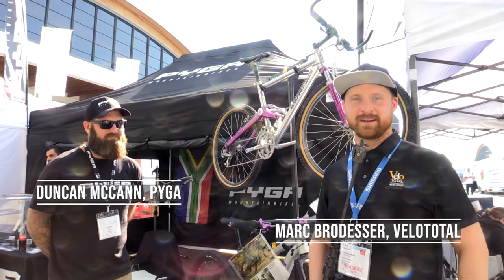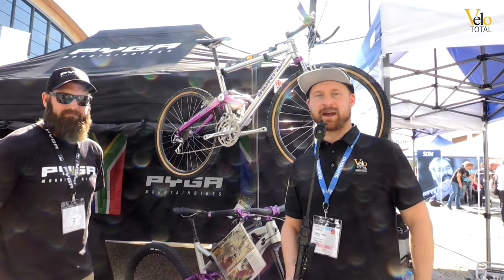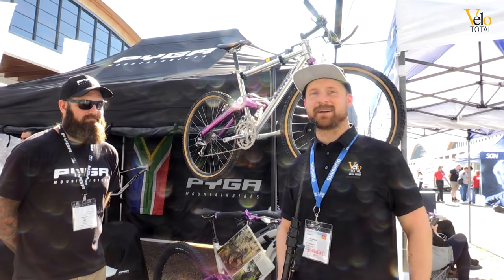Hi, mal wieder von der Eurobike und heute mal ein total interessantes Duo, ein altes Fahrrad und ein neues. Wir sind hier beim Stand der Marke Paiga und die Story, die dahinter steckt, lassen wir uns mal erzählen.